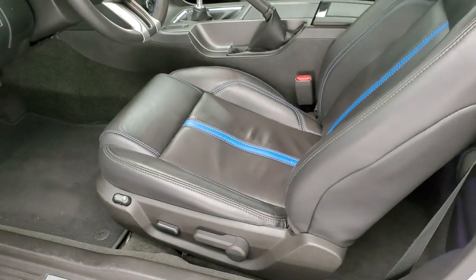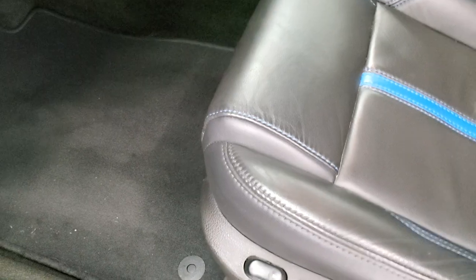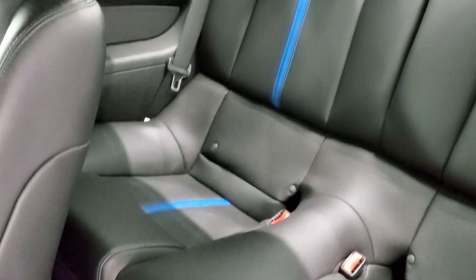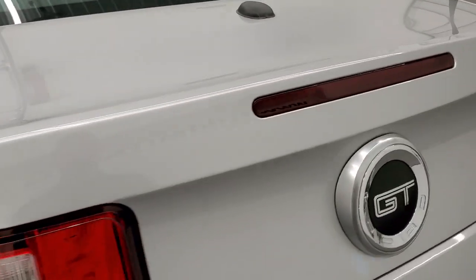Inside, you get the black leather interior with the grabber blue inserts and stitching. I really like that color combination. You get a power driver's seat, factory floor mats, auto headlamps, and information center controls. There's blue stitching on the door bolster and the Mustang logo. Power windows, power locks, and power mirrors. The back seats are trimmed out with the same stripe and stitching, and those seats fold down for extra storage. The carpeting is very nice and clean back there. It also has side curtain airbags.